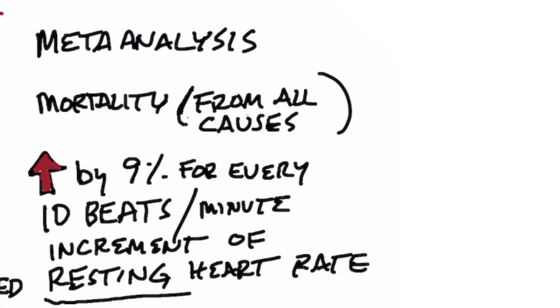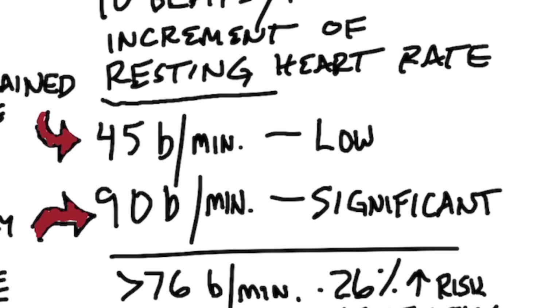Based on a meta-analysis — I'll put the data down below — mortality increased by 9% for every 10 beats per minute of resting heart rate. What does that actually mean? It means that if your pulse rate is low, let's say 45 beats per minute, you have a low risk of dying. And if your pulse rate is higher, let's say 90 beats per minute, you have a significantly higher risk of dying from something.